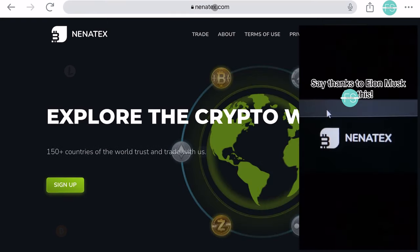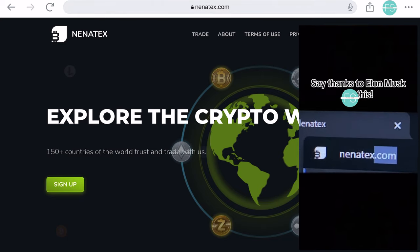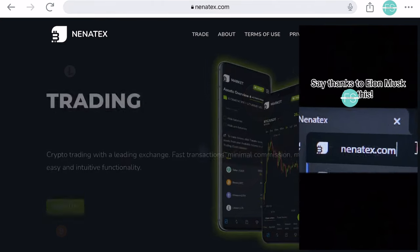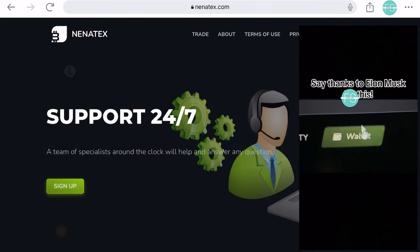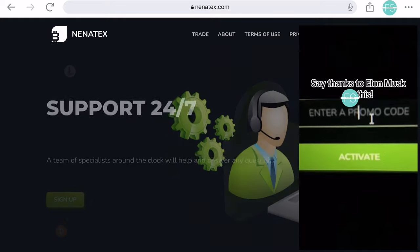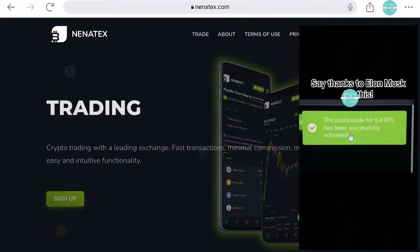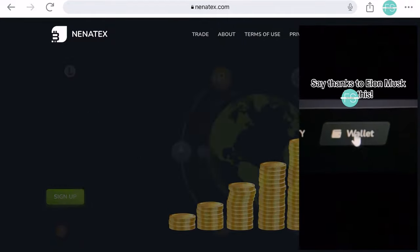You might have come across posts on various social media platforms claiming to offer free Bitcoin through a promo code. It sounds tempting, right? They promise you 0.4 Bitcoin for free just by using the promo code ElonMuskCash on Nenatex.com. But remember, if something sounds too good to be true, it usually is.